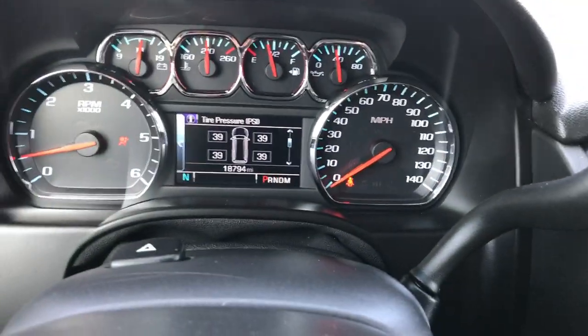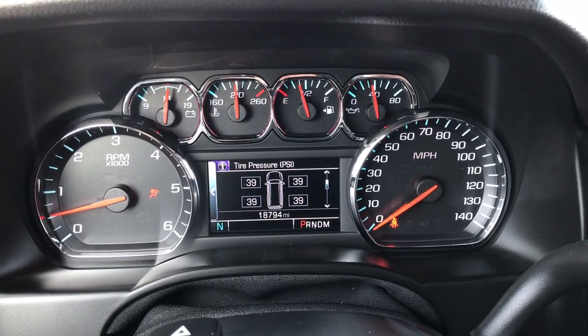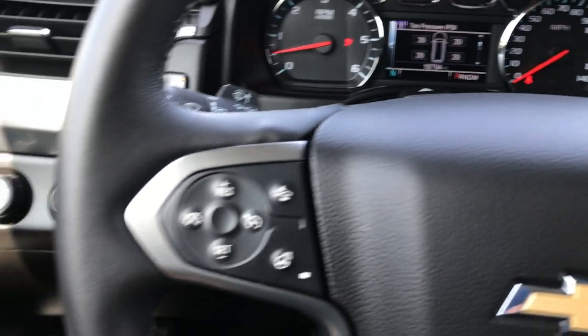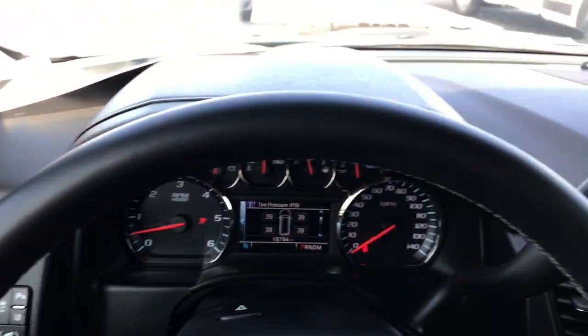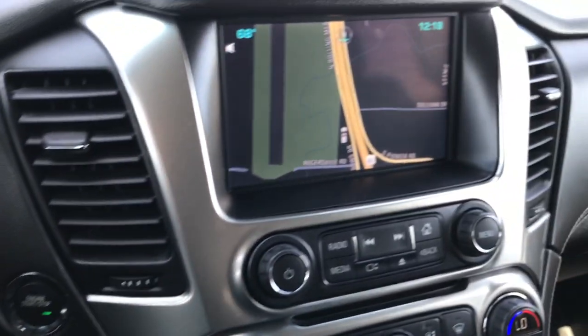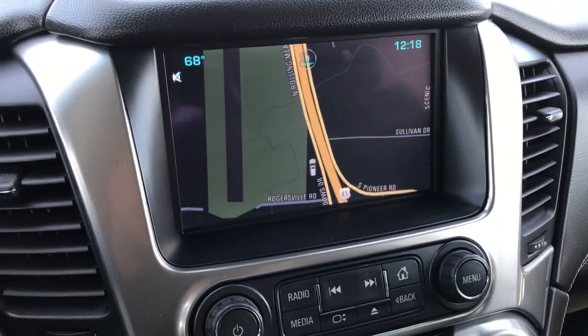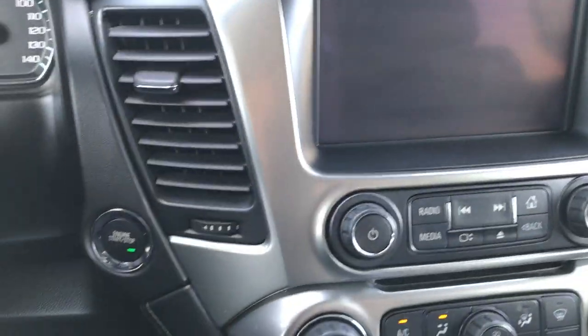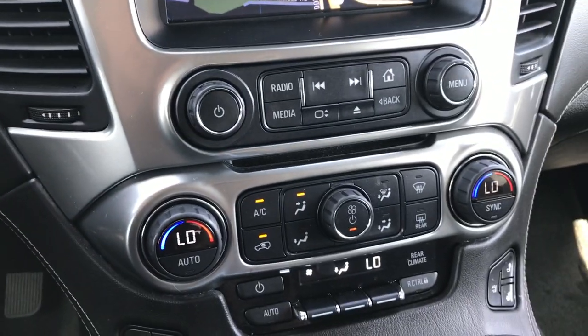Lots of options to go over on this one. You can see it has 18,794 miles. The instrument cluster is absolutely perfect — very clean. It has a heated steering wheel, forward collision warning, cruise controls, Bluetooth phone controls, factory navigation system — which is also where the backup camera shows up — push-button start, and dual climate control.